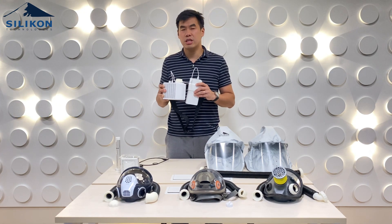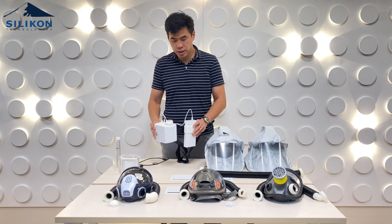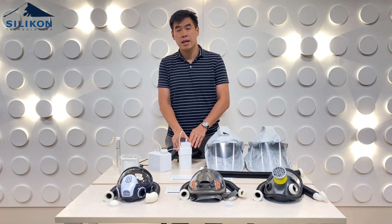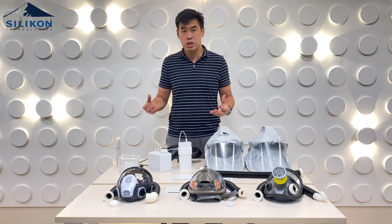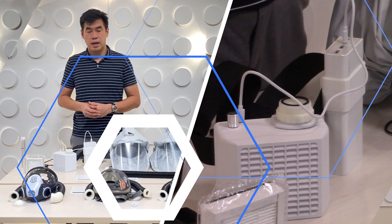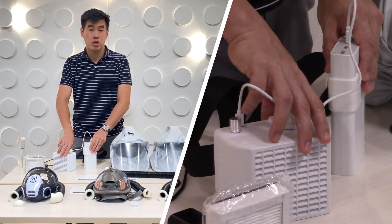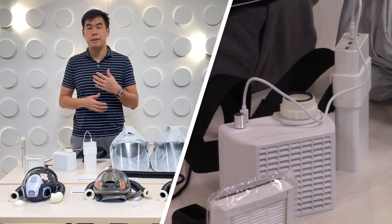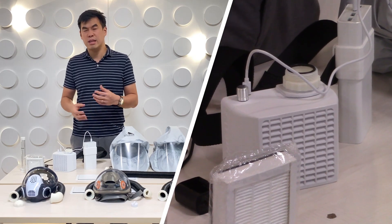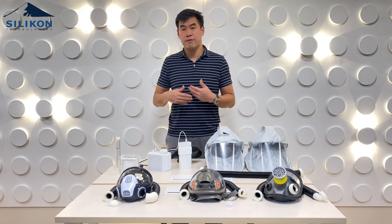The power pack takes around six hours to charge, but on sustainable usage it can last seven to eight hours on a full charge. As I mentioned, it is separate from the air tube. So for doctors who undergo very long OR procedures, it can be swapped — you can just remove it and connect it to another power pack for continuous operations.